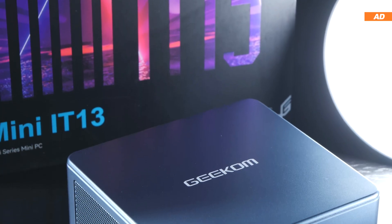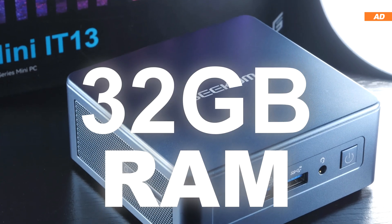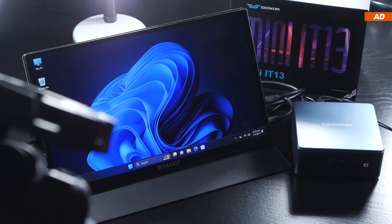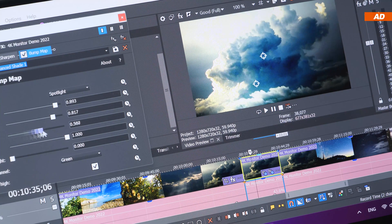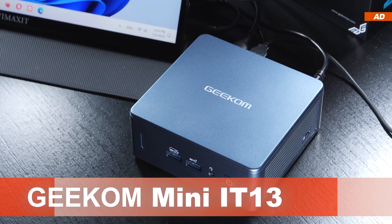For instance, today we're looking at a device featuring a 10-core CPU and 32GB of RAM. It is therefore no longer a secret that some people now even use such devices professionally. With the right model, you can use such a machine for image and video editing, and if you're lucky, even for gaming. Today I'm putting the Geekam Mini IT13 to the test.